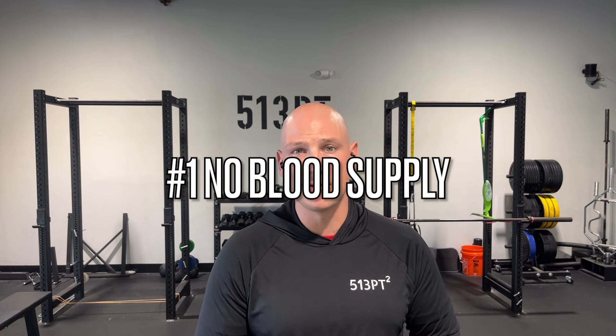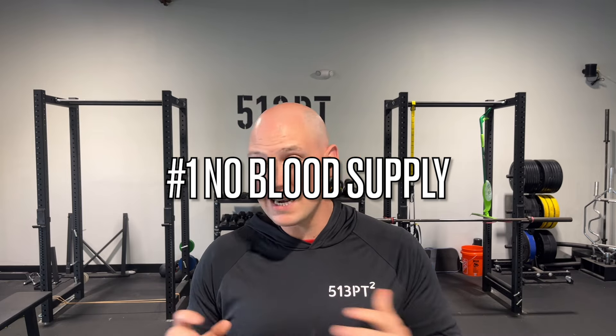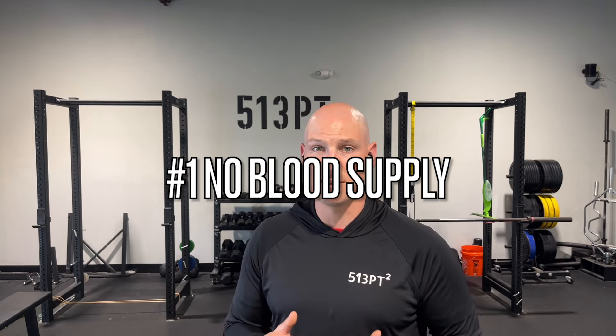The number one thing you have to know when it comes to tendonitis-type issues — tennis elbow, and this includes golfer's elbow as well — is that tendons do not have a blood supply. They lack blood supply, which means they don't have a constant supply of oxygen and nutrients coming in and waste products going out. That means the cells are not going to turn over and heal themselves the way they would with a muscle issue like a pulled hamstring. So you have to treat things differently.